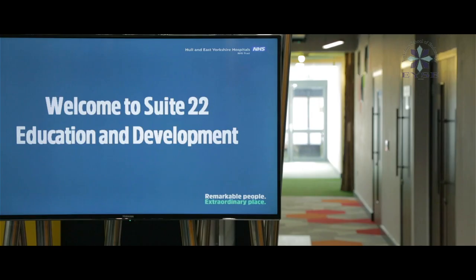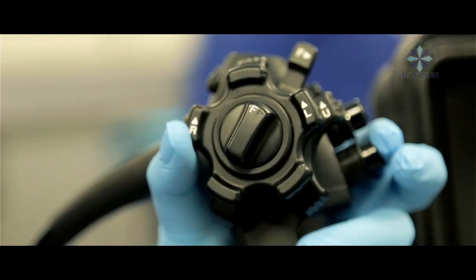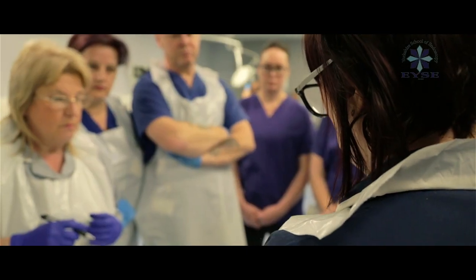The idea of the course was to empower endoscopy nurses, to give them the knowledge behind what we do on a daily basis. It's from the patient entering the department to leaving and everything that we do in between.